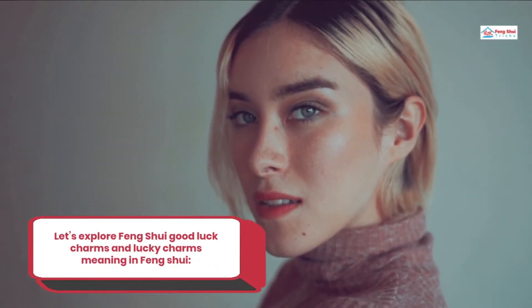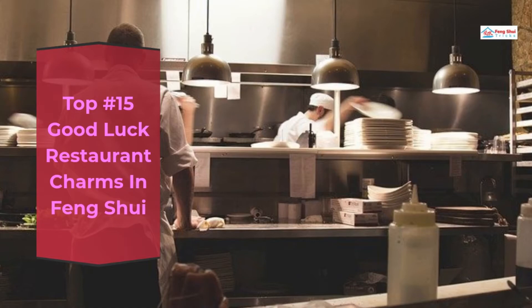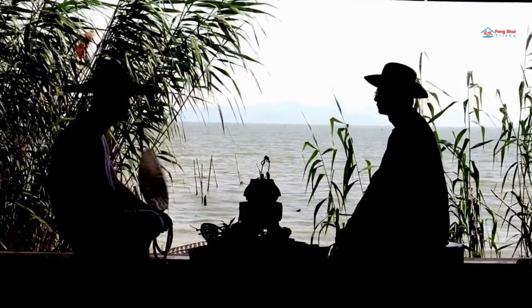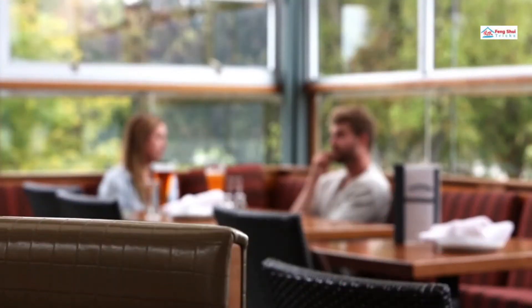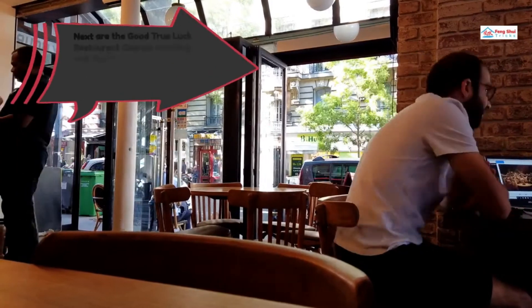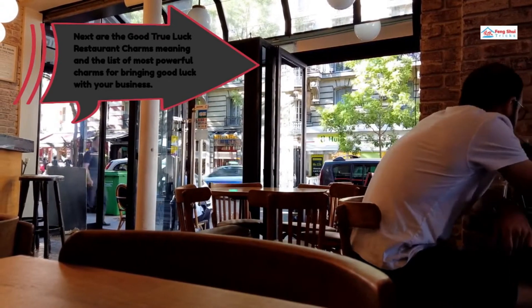Let's explore Feng Shui Good Luck Charms and Lucky Charms meaning in Feng Shui. Top 15 Good Luck Restaurant Charms in Feng Shui. Are you considering the Chinese charm meaning and types for a restaurant? These are common charms used in Chinese culture as symbols of good luck, considered to be lucky charms for business, good luck restaurants, homes, and to attract success. Next are the good luck restaurant charms meaning and the list of most powerful charms for bringing good luck with your business.